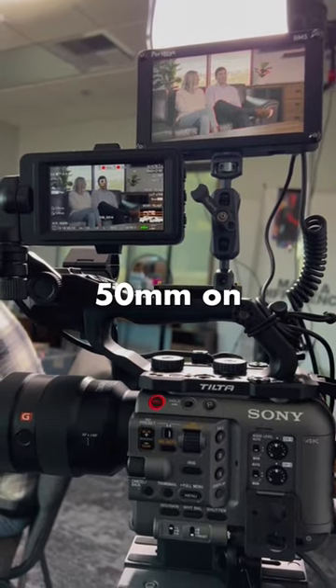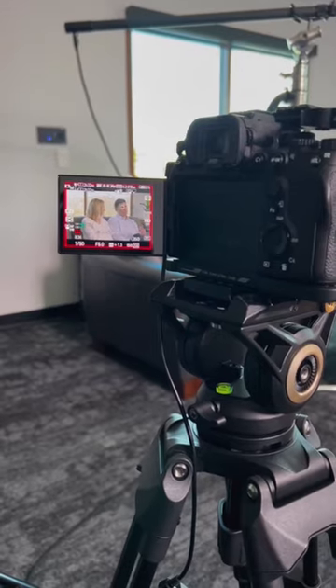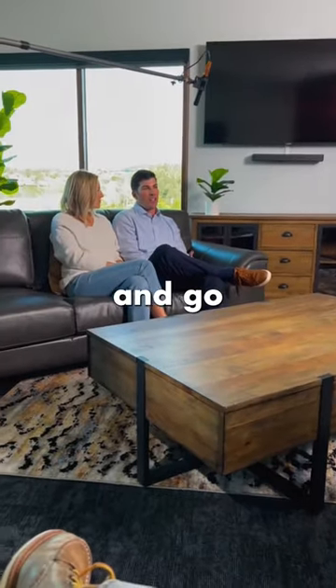Focal lengths are at 50mm on my main camera, 85mm on the B cam. Then I sit myself between both cameras and go to work.